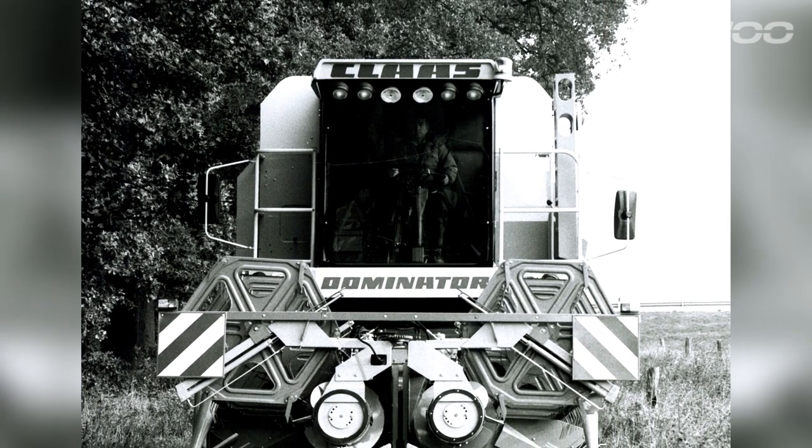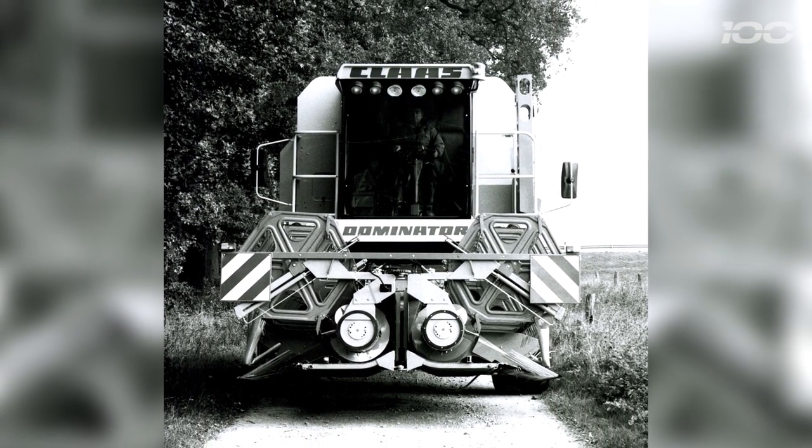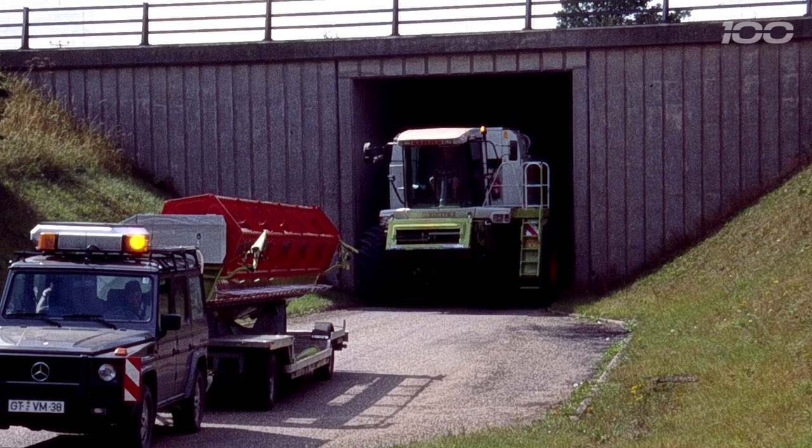The special feature of the Dominator was simply its size, because a combine harvester on this scale had never been seen before. The machine was a real money earner. All combine harvesters had to meet certain standards — the width specified by road traffic regulations. Combines can't be more than three meters wide or four meters high. Everything has to be packed into this box, three by four meters.